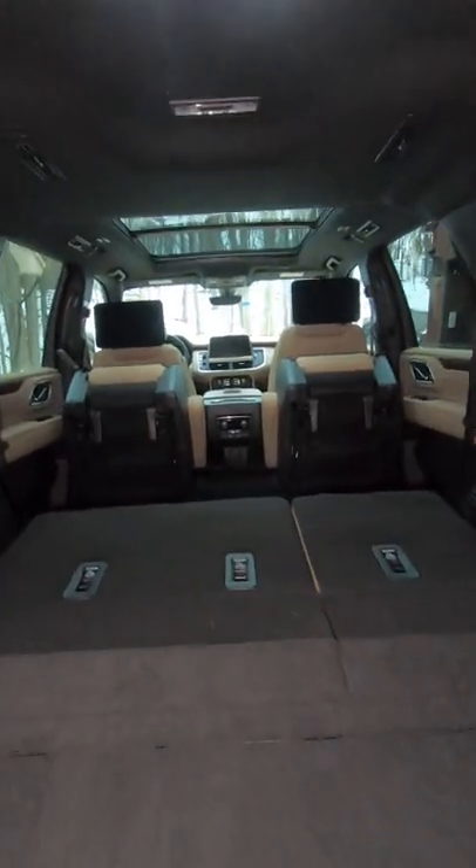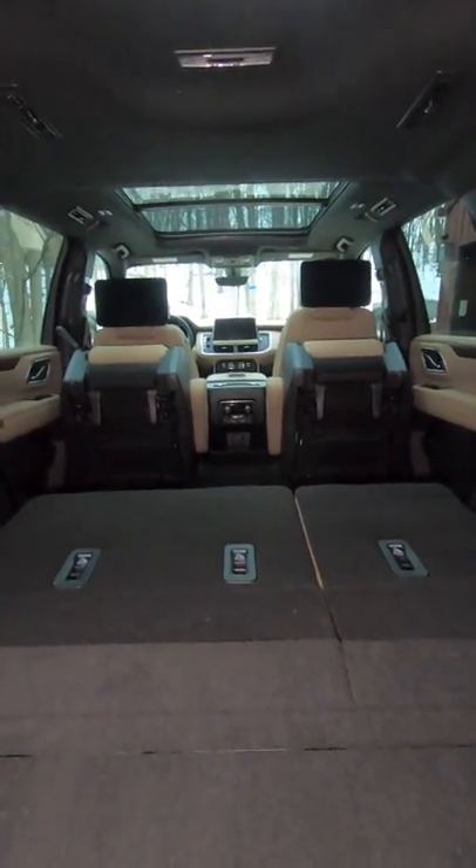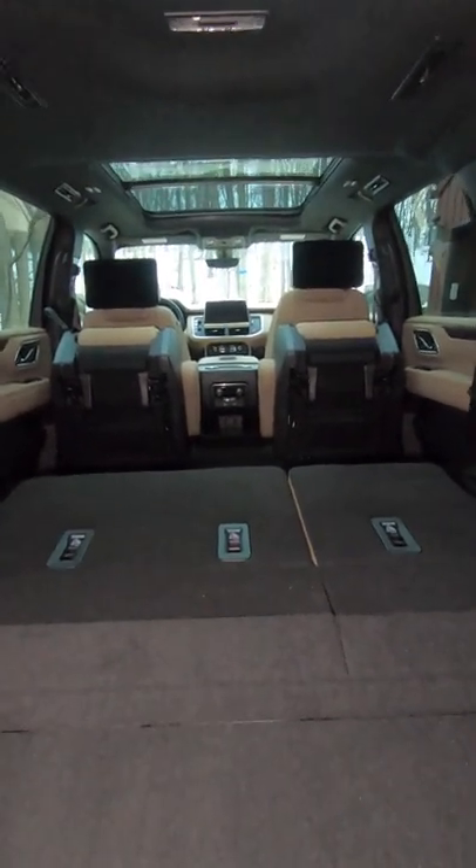The 2022 Chevrolet Tahoe four-wheel drive Premier has tons of cool tricks like this.